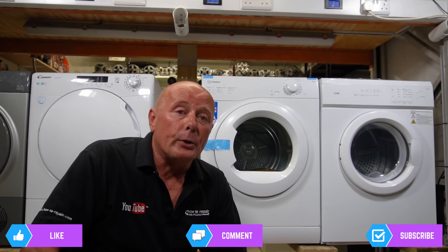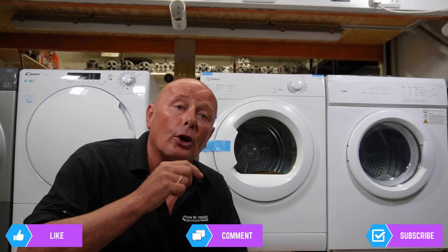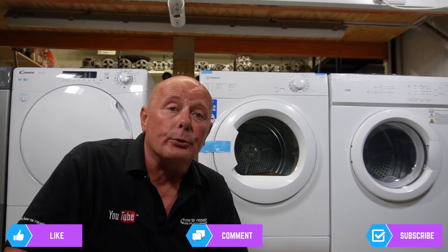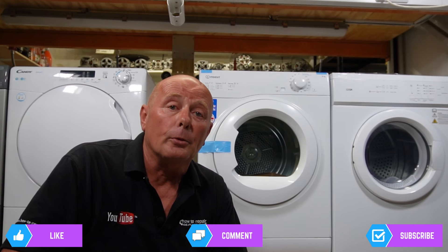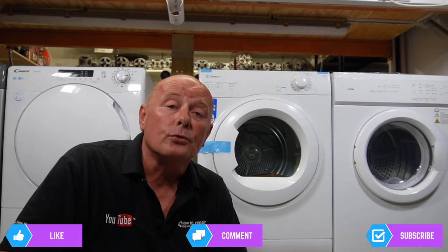Also, if you have a problem with an appliance you've purchased, a delivery problem from a superstore or any other problem, please leave a comment in the description below to assist other people purchasing appliances in the future. And if you'd like to support the website, you can click on the Bipolar Beer page. Remember, you can always buy the parts you need for your appliance from How to Repair. Thanks very much for watching.